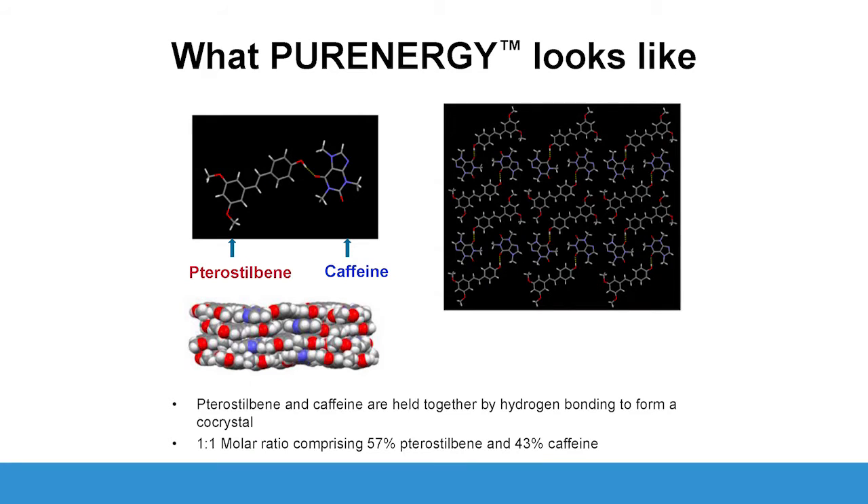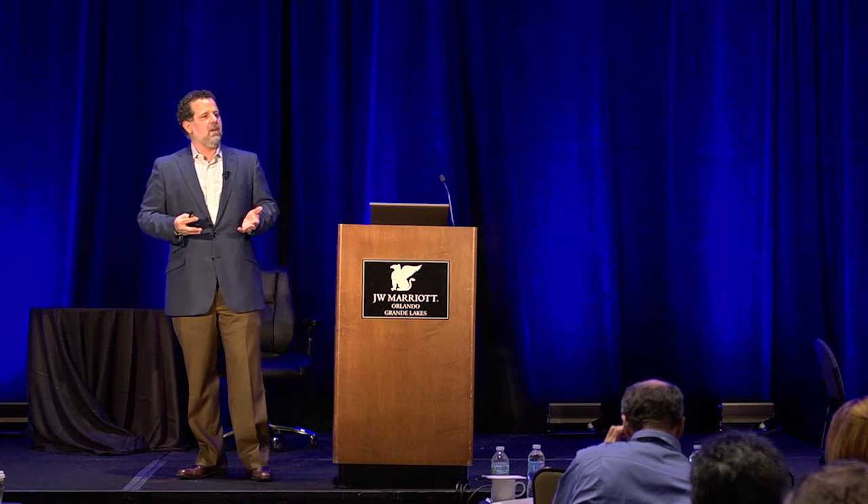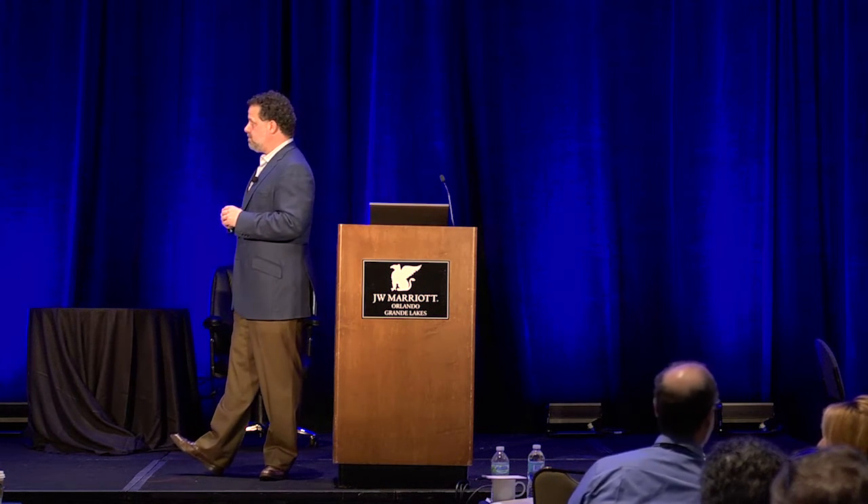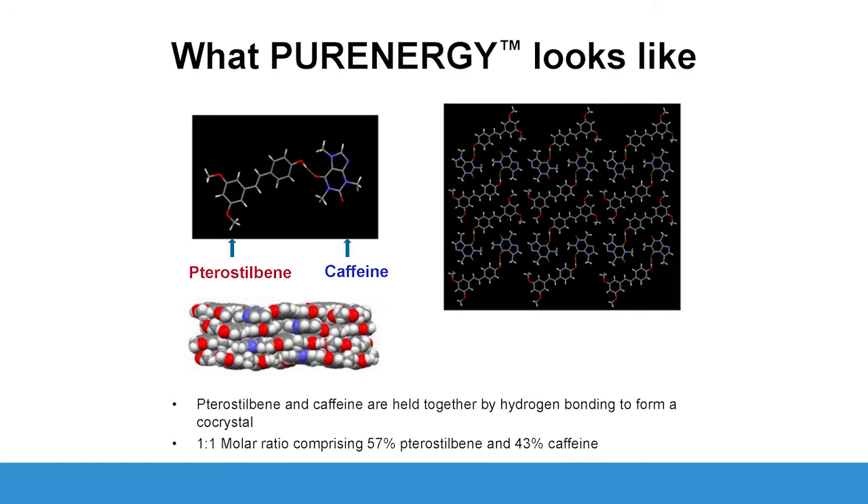What is pure energy? Pure energy is a complex of pterostilbene and caffeine. The first time I heard about pterostilbene, it was described as methylated resveratrol. If we think about Zymogen's product Resveratin, that is a combination of resveratrol, pterostilbene, and quercetin. Pterostilbene has a longer half-life than resveratrol and better absorption in general. If we think of the effects from resveratrol, you have many of those same effects on SIR2 gene activity with pterostilbene. So pterostilbene has been bonded to caffeine.